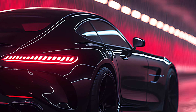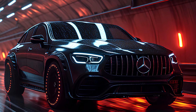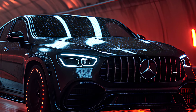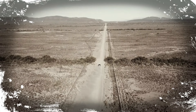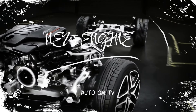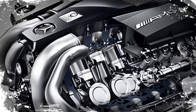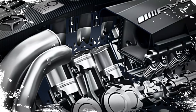Under the hood, the 2025 GLE Coupe is equipped with a twin-turbo V8 engine that produces over 600 horsepower — an exhilarating rush every time you put your foot on the gas. Paired with a nine-speed automatic transmission and dynamic all-wheel drive, this car handles like a dream in any condition, whether you're navigating winding roads or cruising on the highway.